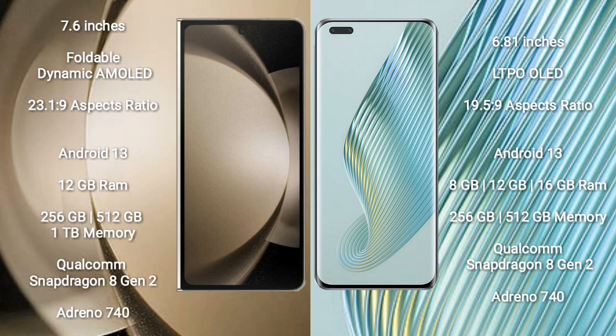Samsung Galaxy Z Fold 5 runs on the Android 13 operating system. Honor Magic 5 Pro also runs on the Android 13 operating system.